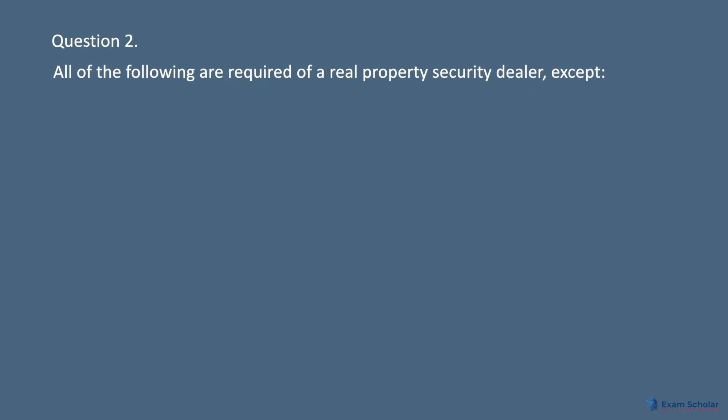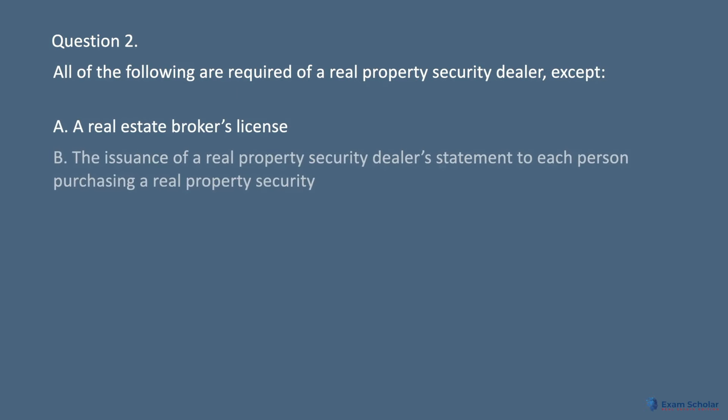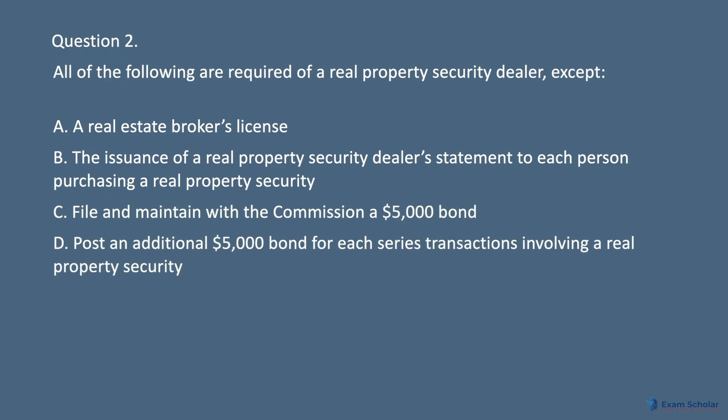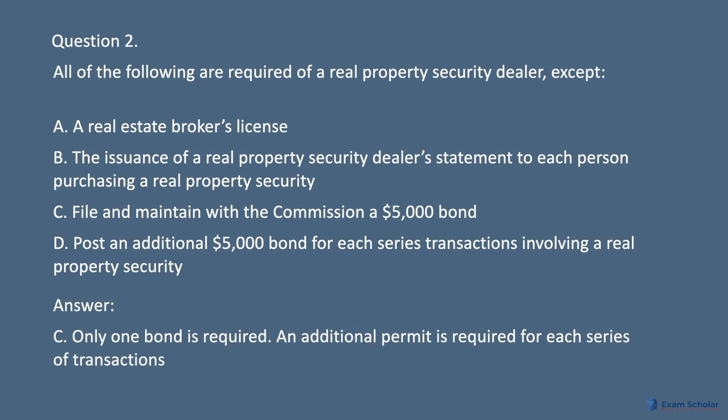Question 2. All of the following are required of a real property security dealer, except: A. A real estate broker's license. B. The issuance of a real property security dealer's statement to each person purchasing a real property security. C. File and maintain with the commission a $5,000 bond. D. Post an additional $5,000 bond for each series of transactions involving a real property security. Answer: C. Only one bond is required.